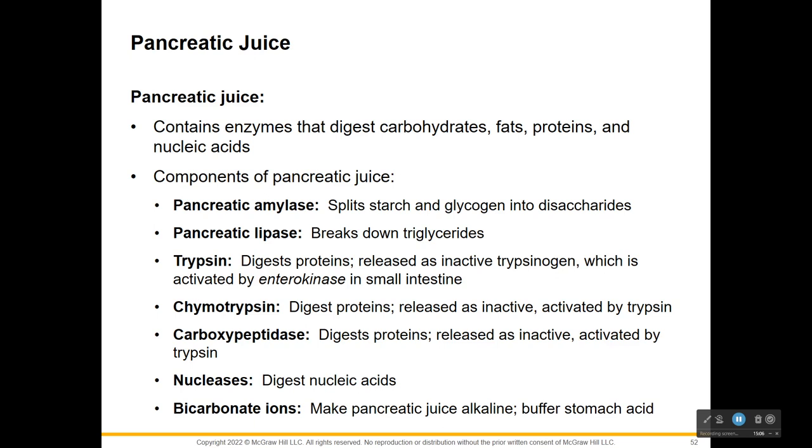We also have pancreatic lipase, breaking down triglycerides and fat molecules into their fatty acid components. We have trypsin, which digests proteins - it is released as inactive trypsinogen, similar to pepsin and pepsinogen. Trypsin happens in the intestine released by the pancreas, while pepsin happens in the stomach. Chymotrypsin also digests proteins and is activated by trypsin. Carboxypeptidase digests proteins and is also activated by trypsin. The suffix '-ase' tells you it's an enzyme, and 'peptid-' refers to proteins, so all these trypsin-related enzymes are protein digestion enzymes. Most protein digestion, while it starts in the stomach, really happens here in the small intestine.